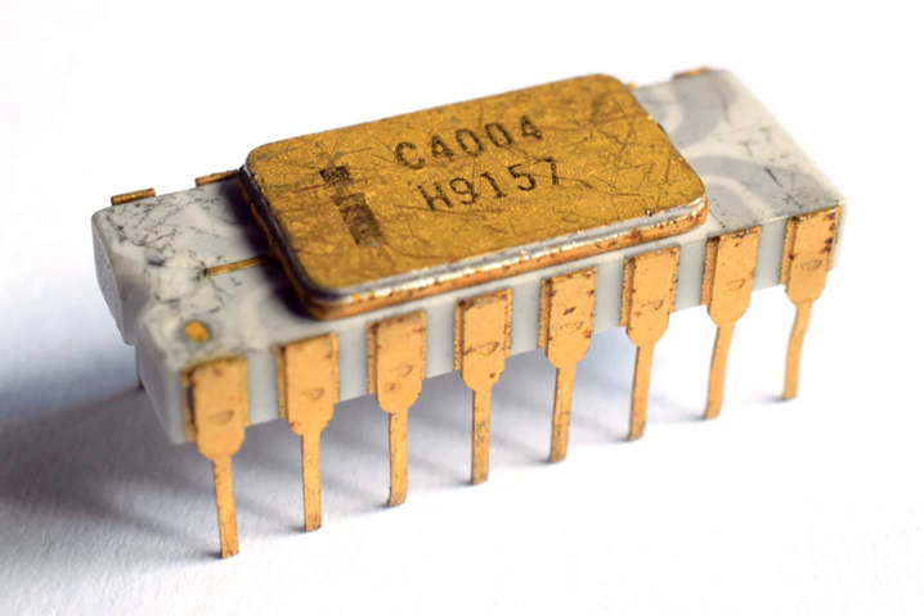Faggin also invented the bootstrap load with silicon gate and the buried contact, improving speed and circuit density compared with aluminum gate. The 4004 microprocessor, the 4001 ROM, 4002 RAM, and 4003 shift register constituted the four chips in the Intel MCS-4 chip set. With these components, small computers with varying amounts of memory and I/O facilities can be built.